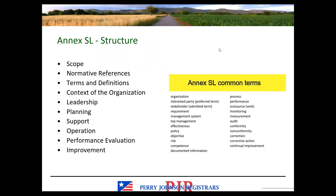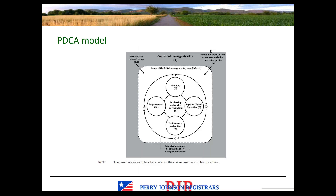Being an ISO standard, it adheres to the Annex SL structure, which allows for easier integration between ISO standards in that they follow the same format and use common terminology. Similarly, the ISO standards reflect common variations of the Plan, Do, Check, Act model. The diagram from ISO 45001 is included on this slide to show how the different sections of the standard are intended to interact.